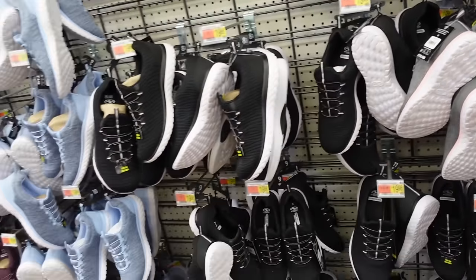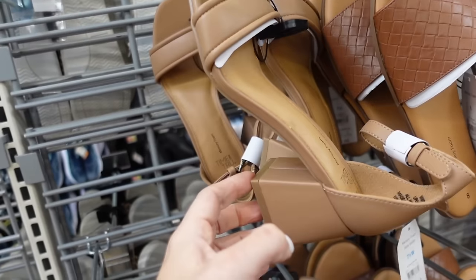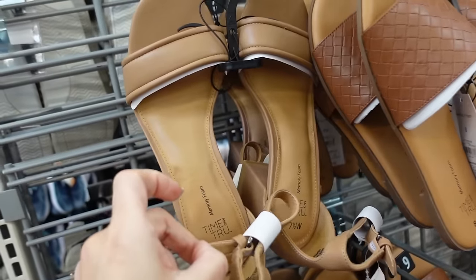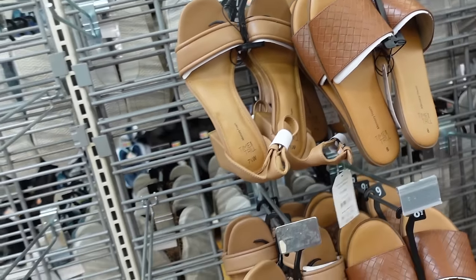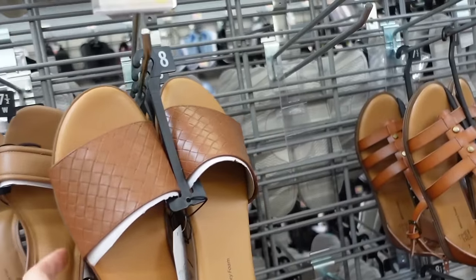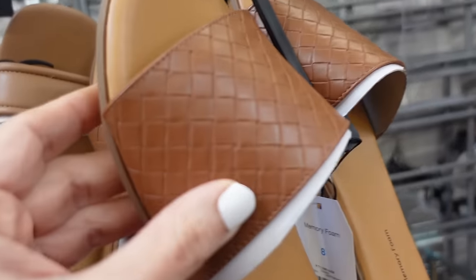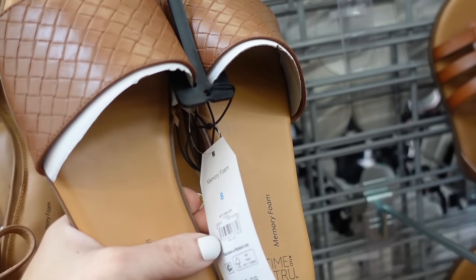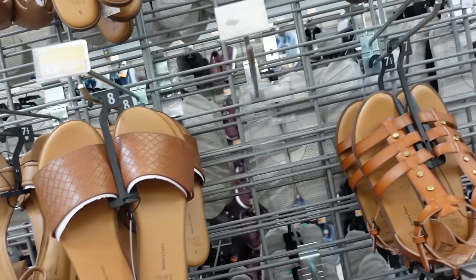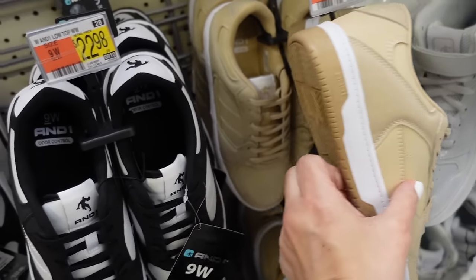Two sandals from Time and True — these have the square toe, chunky heel with the ankle strap, they're $22.98, also come in wide width. New from Time and True are these slides — rounded toe, braided detailing with the flat bottom, and these are $12.98.